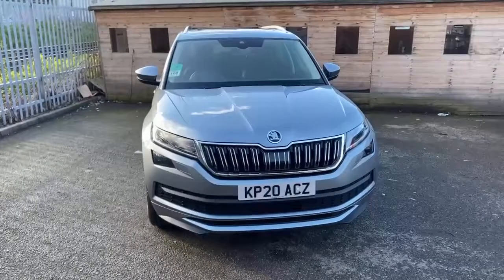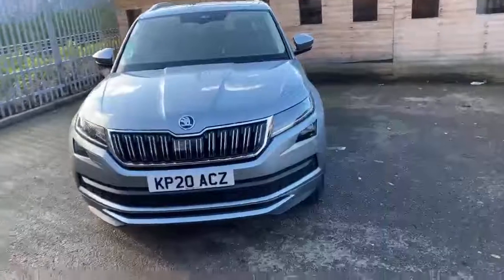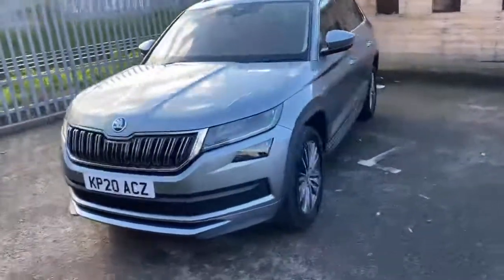Thank you for clicking on a link for our Skoda Kodiaq Laurin & Klement 2.0L petrol DSG. This vehicle comes in a business grade.